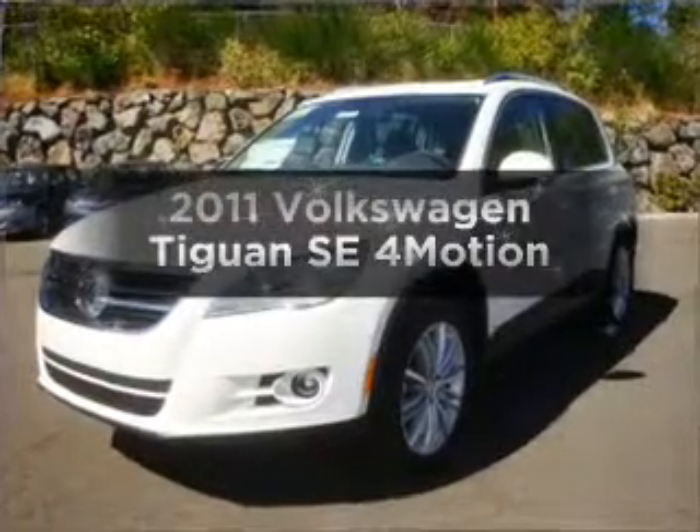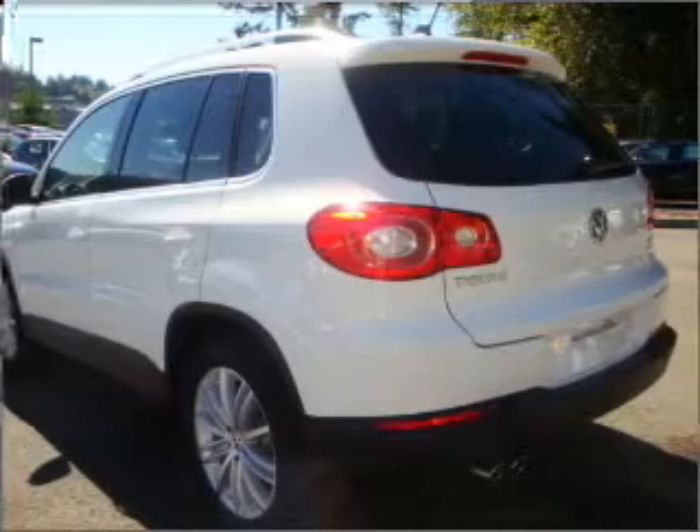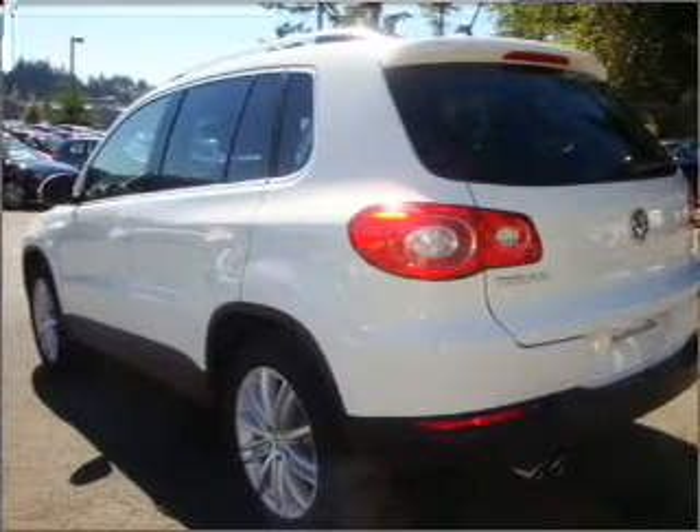Presenting the 2011 Volkswagen Tiguan. Travel the roads in style and comfort in this great vehicle, with an efficient 4-cylinder engine connected to a smooth-shifting 6-speed automatic transmission.